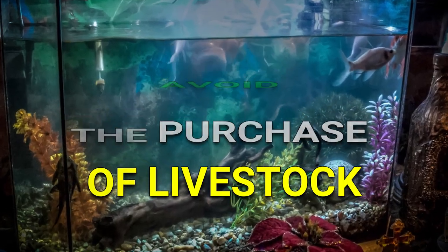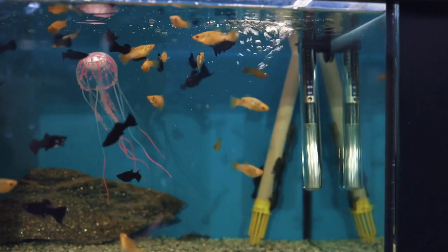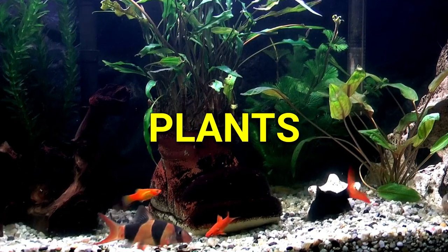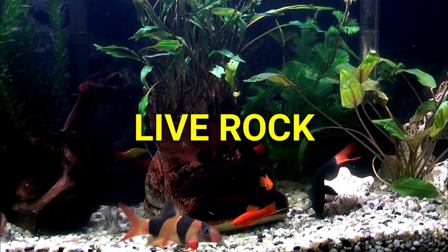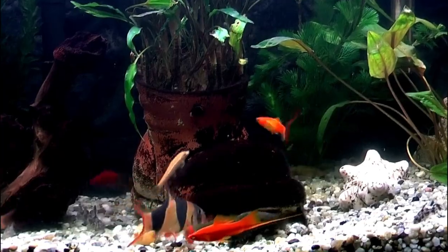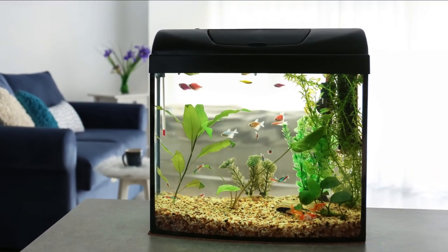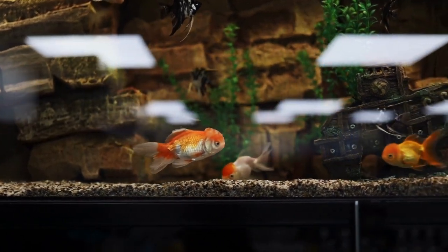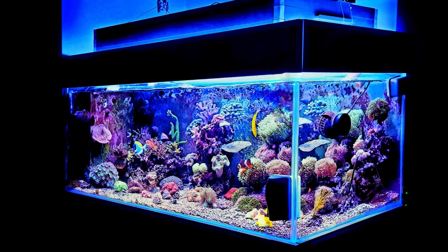Avoid the purchase of livestock. You may frequently see listings where the seller attempts to offer a whole setup complete with fish, plants, corals, live rock, etc. If you're not accustomed to managing an aquarium transfer, I suggest against buying the animals. One of the most stressful tasks you can do as a hobbyist is moving an aquarium, especially a giant aquarium.